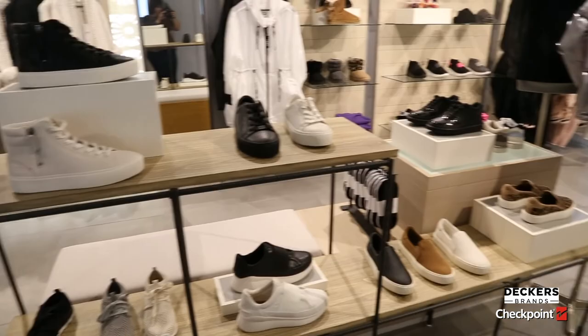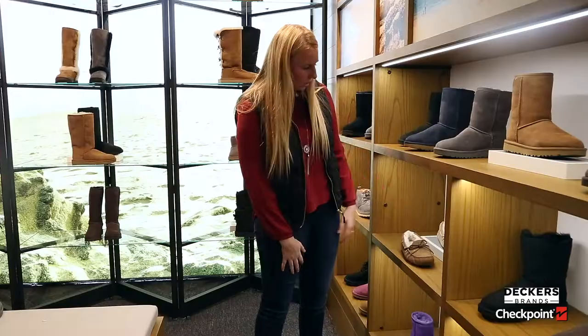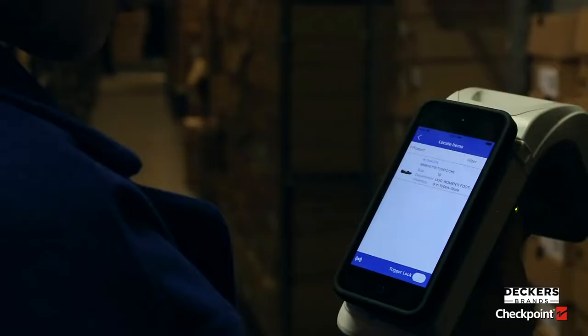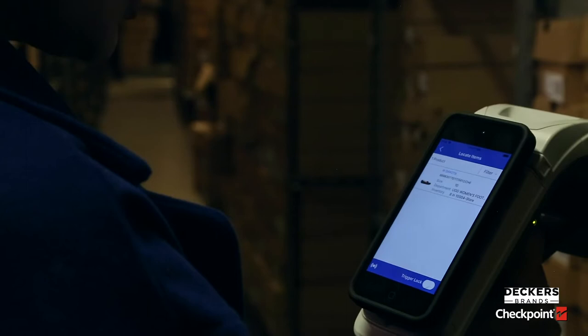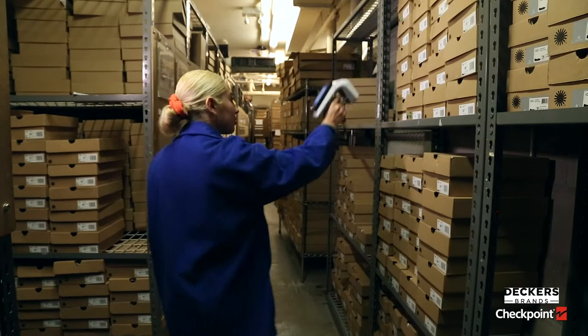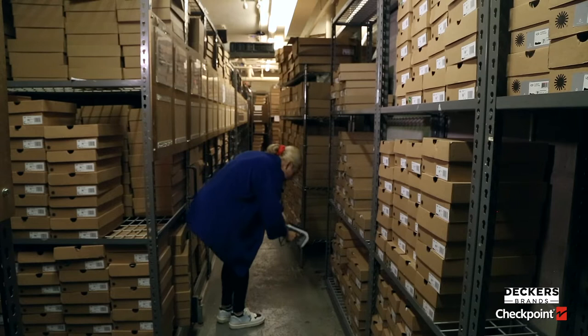RFID has definitely implemented a lot of change in our store, first and foremost for the customers — just easier for us to find things. The feature to actually locate a shoe for them is impeccable. Currently looking for a women's Dakota slipper, size 10, color chestnut. This is a big store with a huge stock room; it's difficult to find things — it's like a needle in a haystack. With that feature, it's definitely helped.